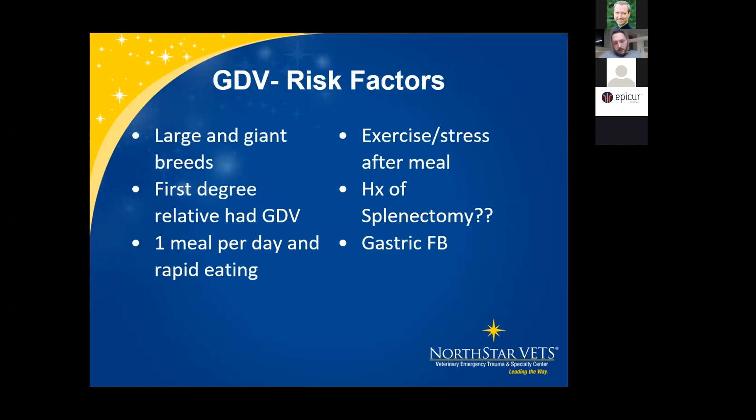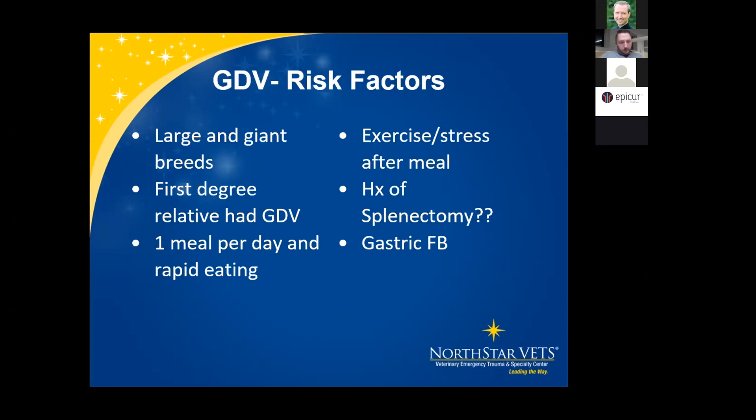Risk factors for GDV are important for recommending prophylactic gastropexy. These include large and giant breed dogs, a first-degree relative with GDV history, eating one large meal per day or eating quickly, exercise or a stressful event after a meal. Splenectomy has conflicting reports — if the patient is otherwise stable during splenectomy, we'll go ahead and do a gastropexy to prevent future GDV. A gastric foreign body can also be a risk factor.